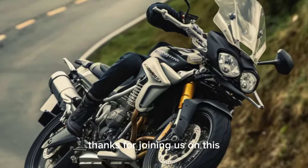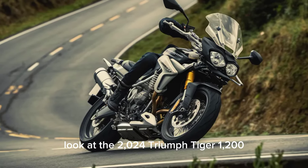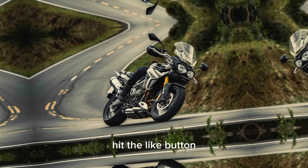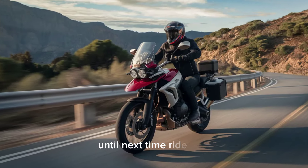Thanks for joining us on this look at the 2024 Triumph Tiger 1200. If you're interested in learning more, be sure to check out the links in the description below. Hit the like button and subscribe for more motorcycle content. Until next time, ride safe.